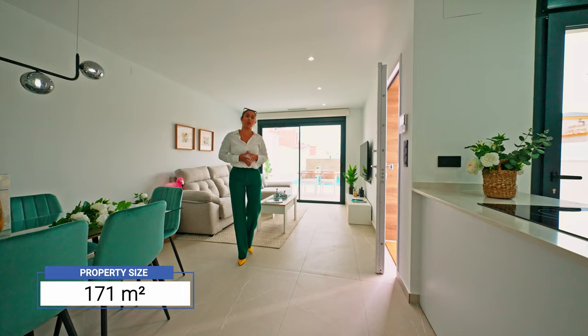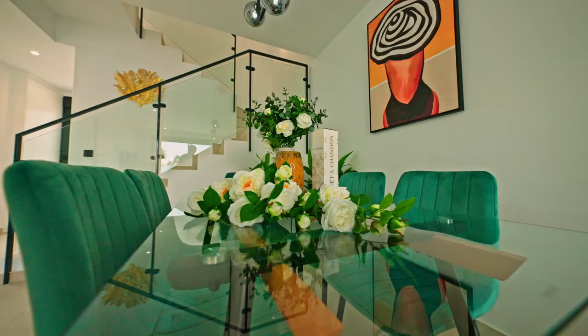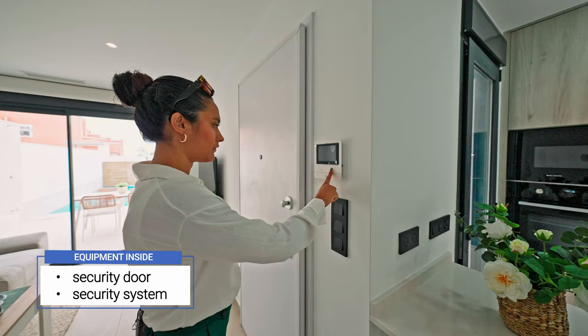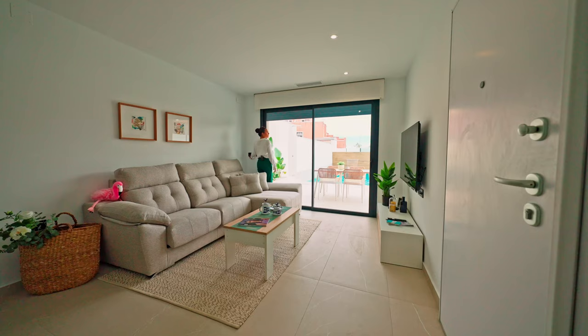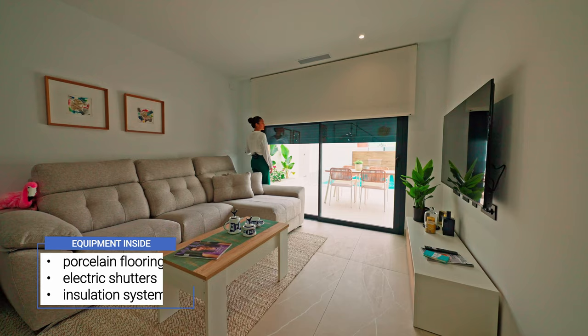Our property size is 171 square meters. Like most new builds, it comes with an open floor concept, yet it feels really cozy. Personally, my favorite thing is definitely the views to the pool. The property comes with a special security door and inside security system — there are motion detectors in each room. It also comes with porcelain flooring, electric shutters on all the windows, as well as an excellent insulation system.